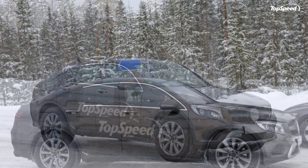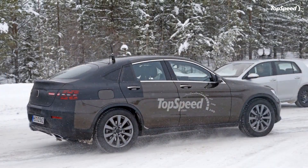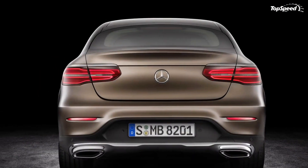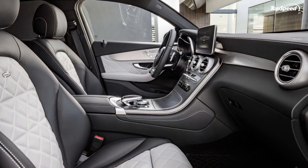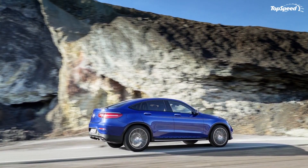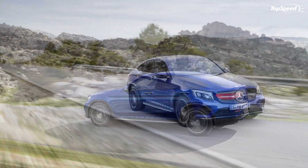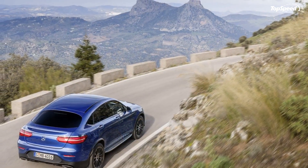The GLC Coupe is a direct response to the BMW X4, so it's only natural that the BMW is its key competitor. The X4 has the same funky roofline as the GLC Coupe and comes standard with premium goodies such as the iDrive controller, an LCD touch screen, active cruise control, and more. In the US, the X4 is available in two flavors: the xDrive28i with a 2.0-liter four-cylinder producing 240 horsepower, and the xDrive35i with a 3.0-liter six-cylinder cranking out 300 horses. Pricing starts at $44,700 and $48,000 respectively.